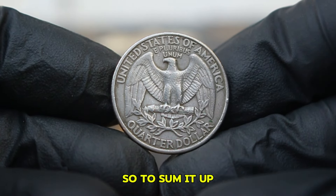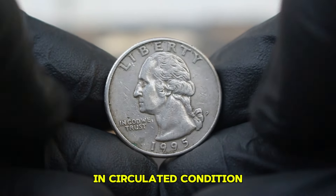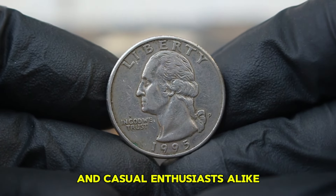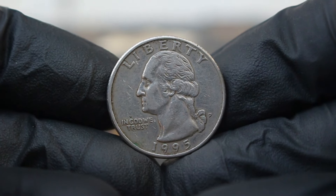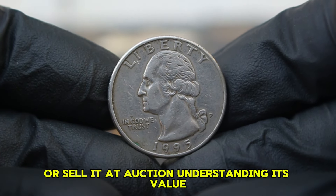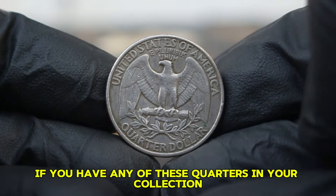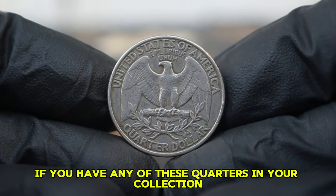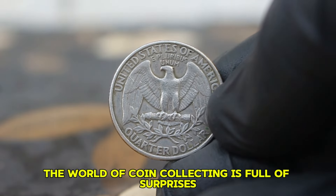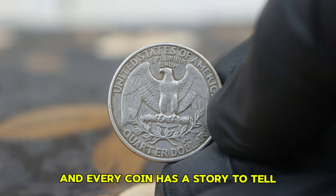To sum it up, the 1995 Washington quarter dollar with a P-mint mark in circulated condition offers an excellent opportunity for collectors and casual enthusiasts alike. Whether you're looking to add it to your collection or sell it at auction, understanding its value can help you make informed decisions. If you have any of these quarters in your collection, be sure to check their condition — every coin has a story to tell.